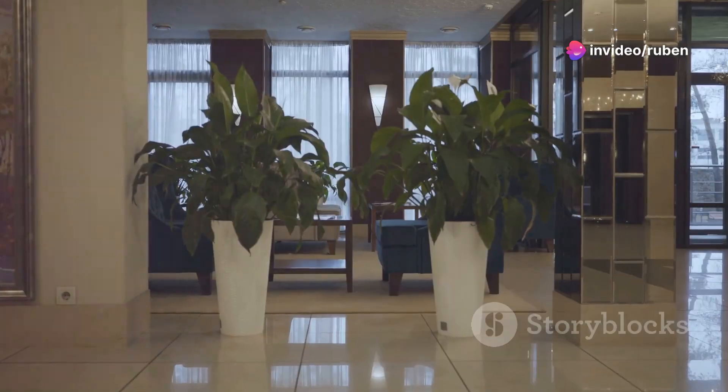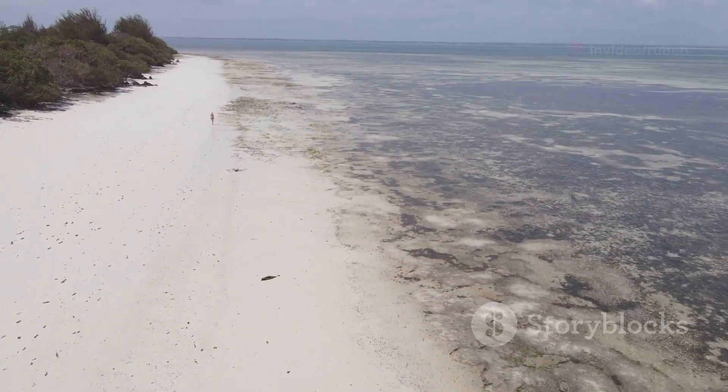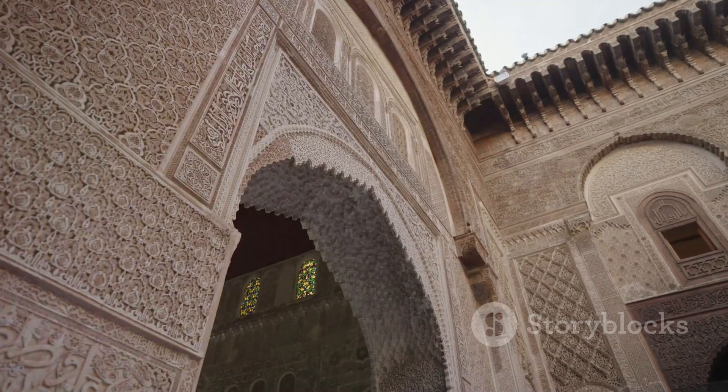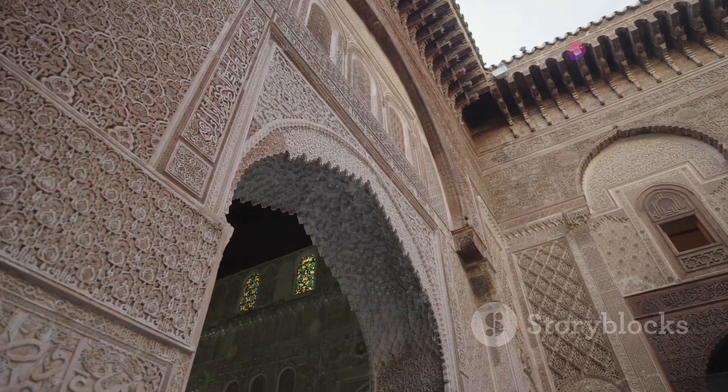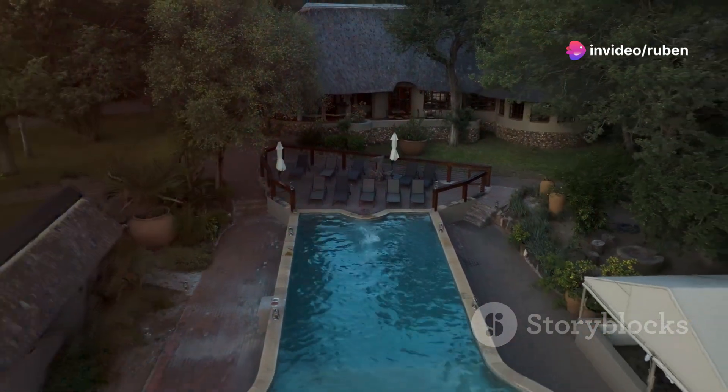Hey everyone, Ruben here. Forget the Ritz and the Four Seasons. If you want a real adventure, come to places most people wouldn't even think to look. There's no continent on earth like Africa. This is about places with soul, with history oozing out of the walls. Join me as we explore some of the most incredible unique hotels in Africa.